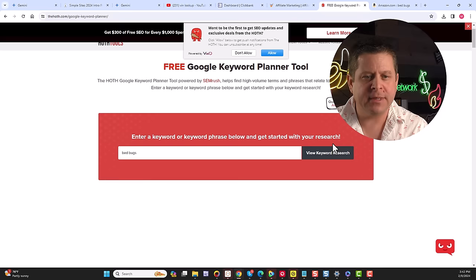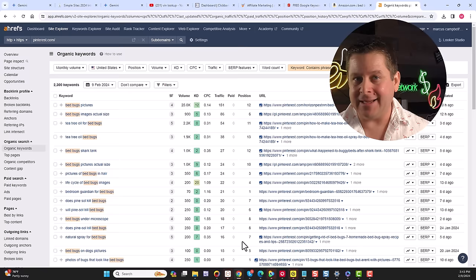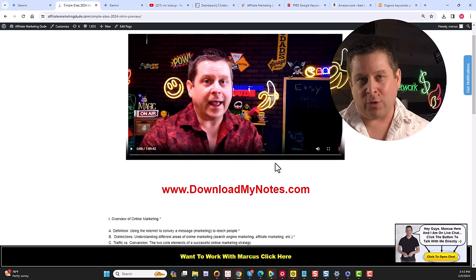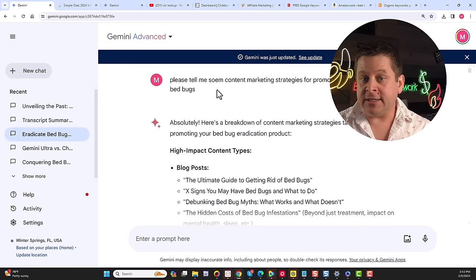There are also all kinds of bed bug products on Amazon we can sell as an affiliate. Using the Hoth keyword tool for 'bed bugs,' over 450,000 people a month search this keyword — bed bug bites, how to get rid of bed bugs, early signs. Looking at Pinterest, it ranks for all kinds of bed bug keywords — you can put pictures up, link them to your product, and make money using other sites' traffic rather than your own blog.